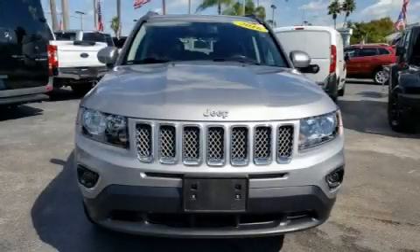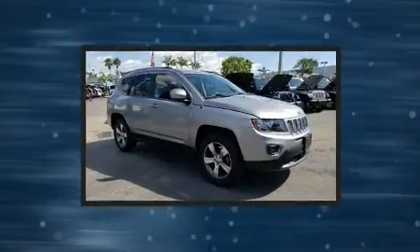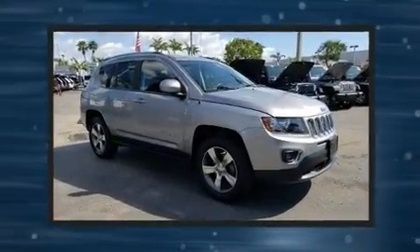The 2016 Jeep Compass. It features four-wheel drive capabilities, a durable automatic transmission, and a 2.4-liter four-cylinder engine.